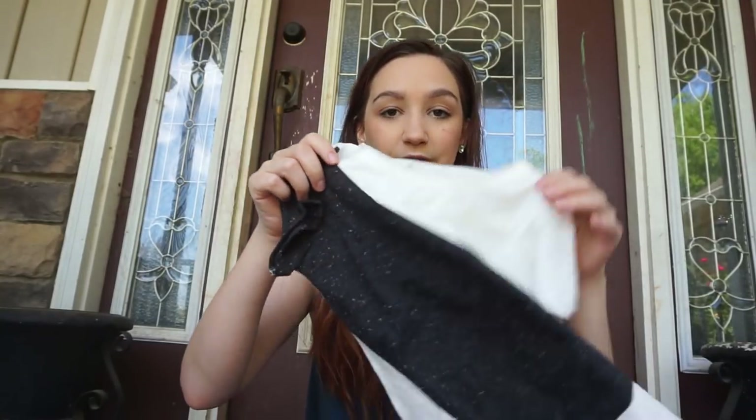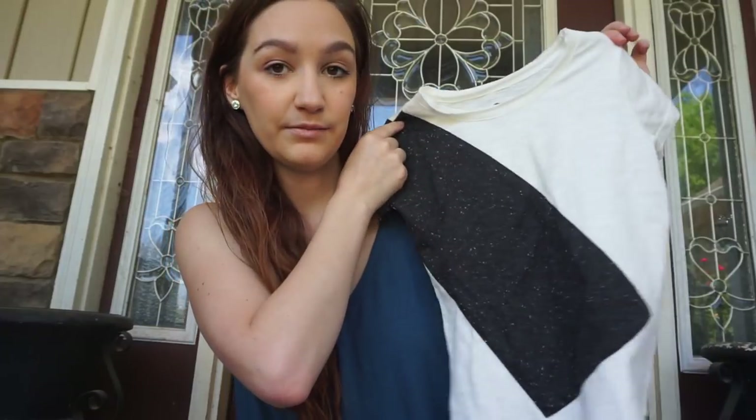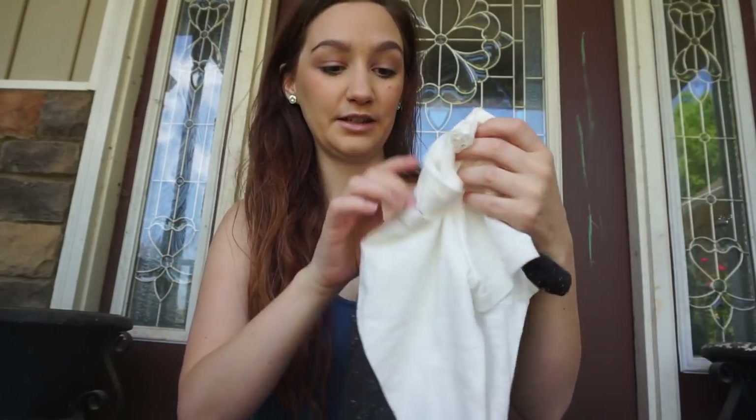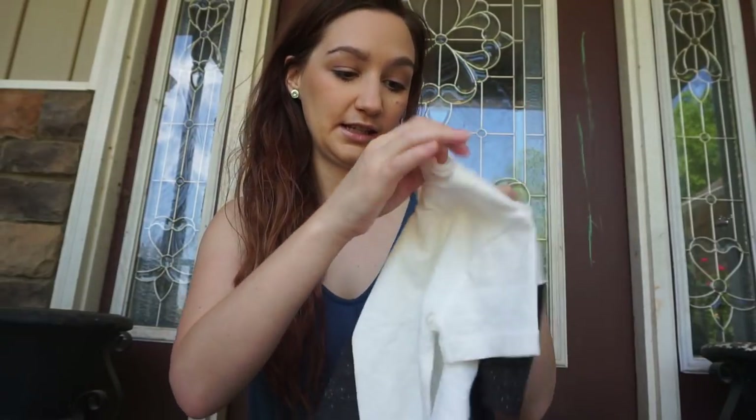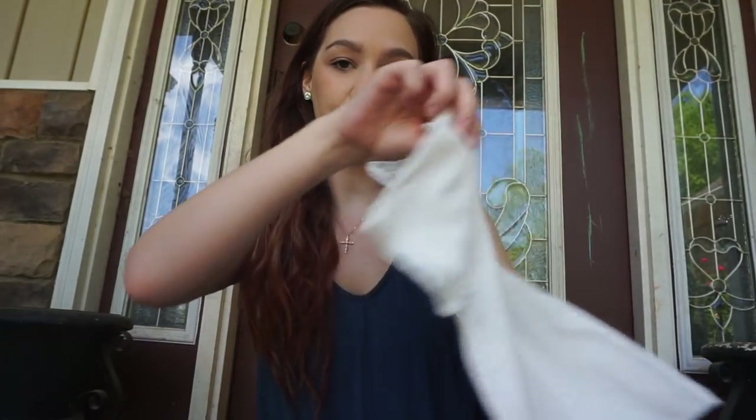I got this shirt for one of my foster sons — actually I think they both could fit it. This was in the clearance section for $5.98 and it's the Afton Street brand, just a little t-shirt.